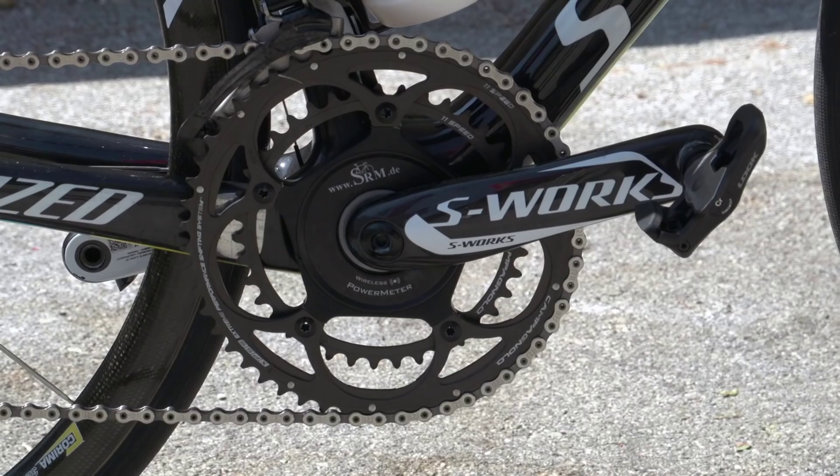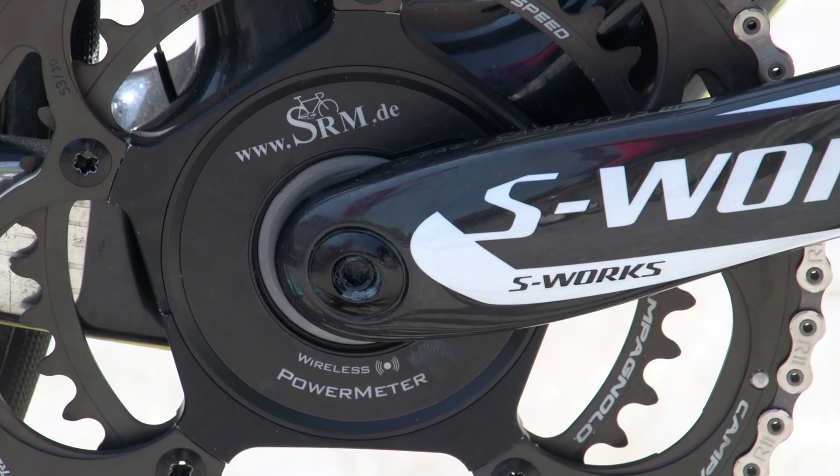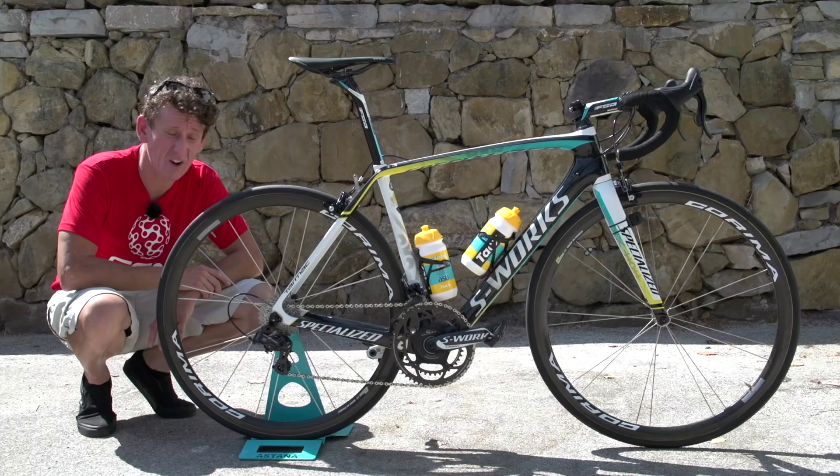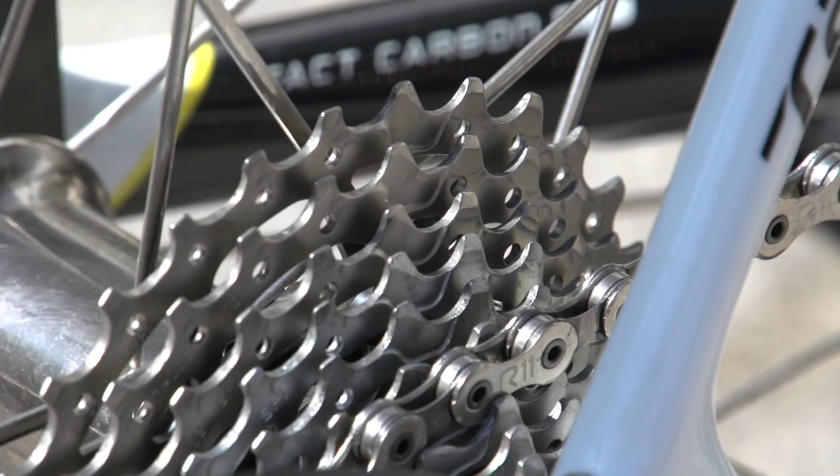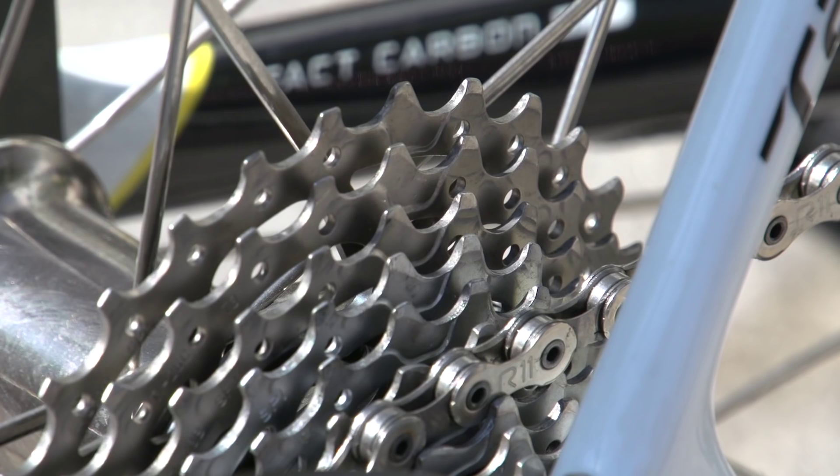Chainset-wise, it's a Specialized S-Works FACT full carbon chainset with built-in SRM, going for 53 times 39 gear options — quite a traditional setup. Heading towards the back, the gear ratios offer a very wide range for the climbs: 11 at the bottom and 28 teeth at the back.